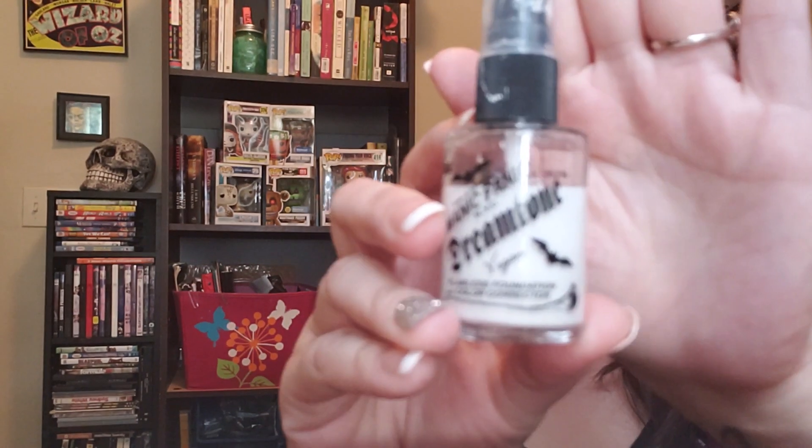Next up is the Manic Panic Dream Tone Flawless Foundation and Color Corrector in the shade Virgin — the whitest white. For a pale skin person like me, this is very much needed. There are tons of foundations that are too dark; even their lightest shade is too dark. So I use this quite a bit just to lighten those foundations so I can use them without looking like a Oompa Loompa. If I don't use too much, it doesn't mess with the consistency of the foundation or compromise the finish. It's a really wonderful product — I got it on Amazon and it wasn't too expensive.